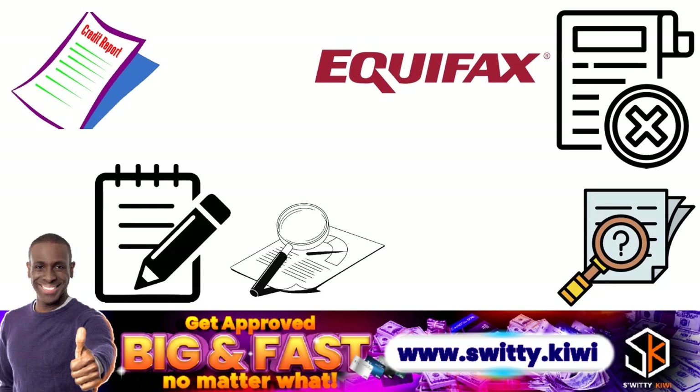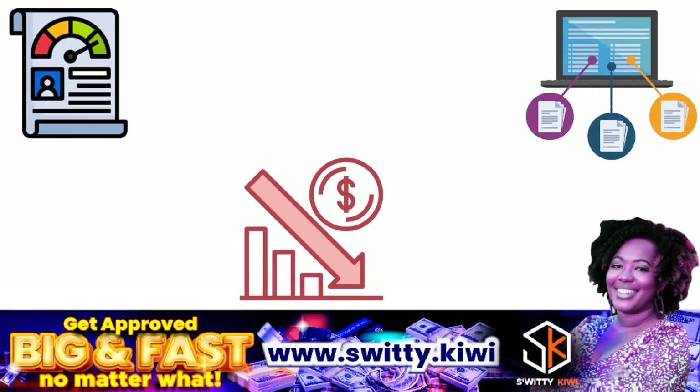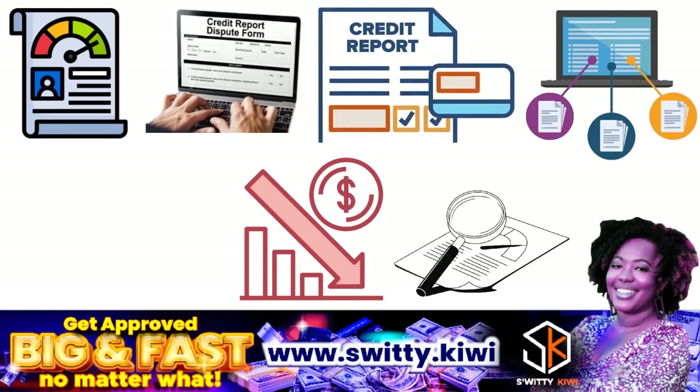You should regularly review things in a credit report such as personal information, credit accounts, collections, bankruptcies, and credit inquiries. You should also file a credit dispute if you see information that seems inaccurate or incorrect. Everything revolves around the credit report dispute when it comes to Equifax inquiry removal.